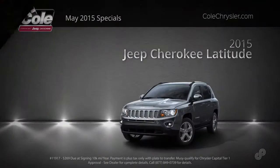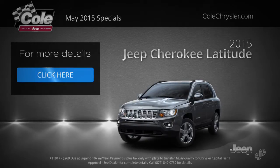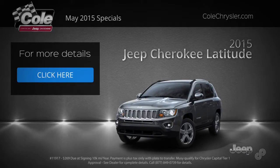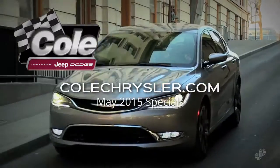Enjoy a sophisticated and versatile interior and sleek styling in the 2015 Jeep Cherokee Latitude. Well equipped at every level. Come in today or see all current new and pre-owned offers at kohlchrysler.com.